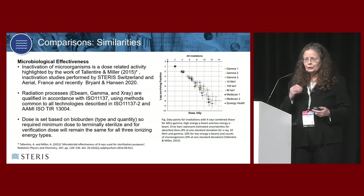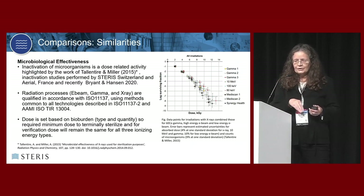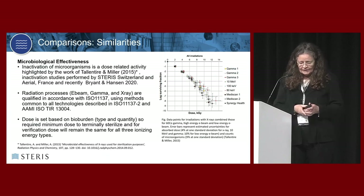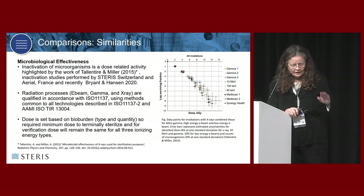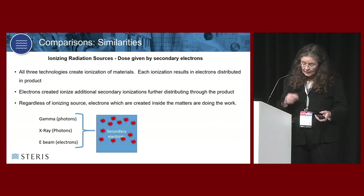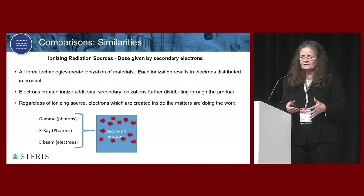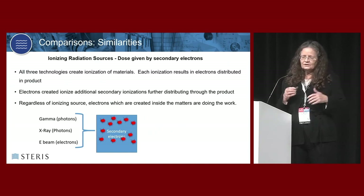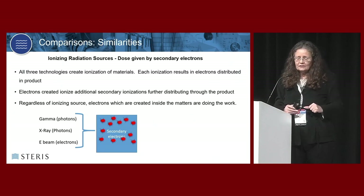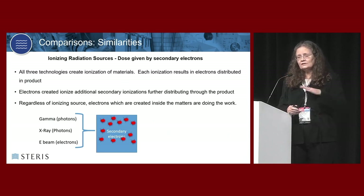There are many publications supporting the most important things in sterilization. All the papers say the same thing: bioburden is the basis of setting your dose, not where the ionization came from. On top of that, when you start ionizing something, anything hit with ionizing radiation also ionizes and creates more electrons. Those secondary electrons spread energy all the way through your stack of product. Combined together, these kinds of systems give great uniformity of dose.